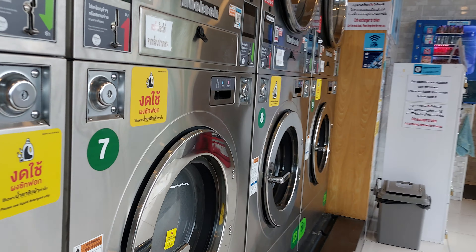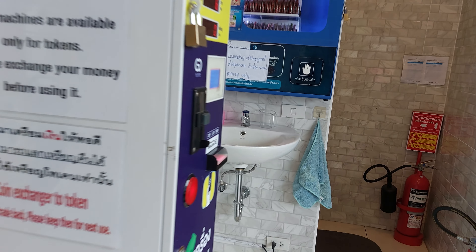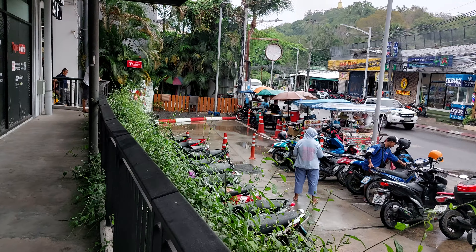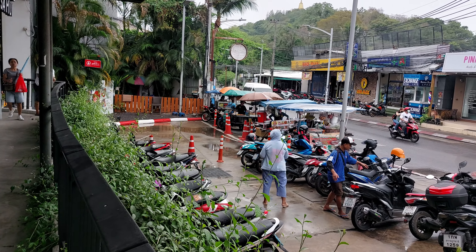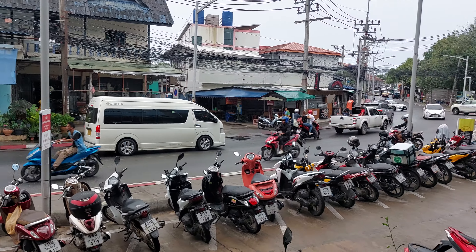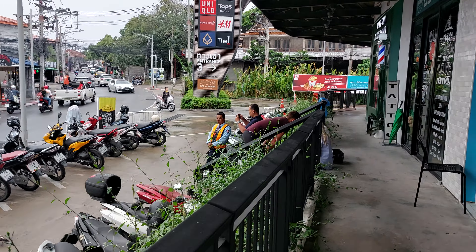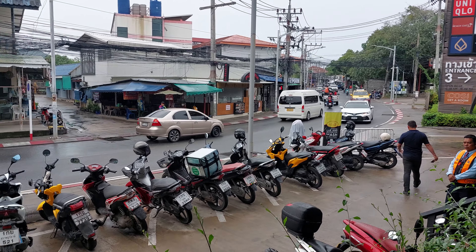Down here is the washer and then dryer on top, along with the change machine. You need soap from over there. Down here they have a Central Samui supermarket, and along here they have different kinds of street food. Down there is the Chaweng Beach, and to the right is the Central Samui shopping mall — so pretty convenient.